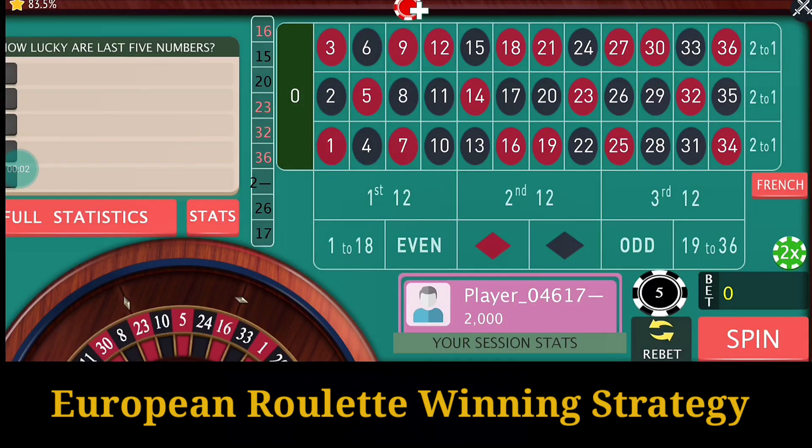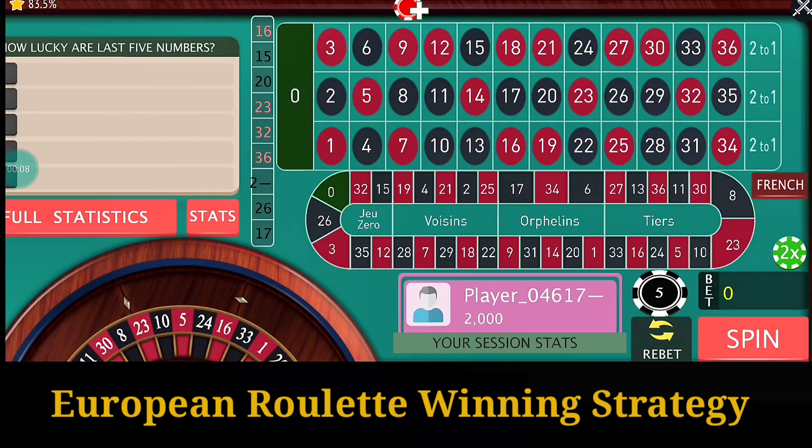Hello everyone and welcome to Men's Life Roulette. Today in this video we are going to try some neighbors bet. In the roulette wheel the numbers are not placed in a regular manner.